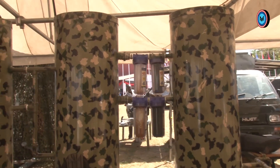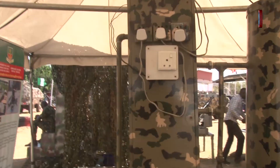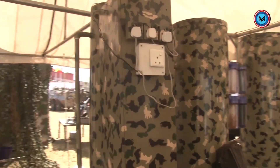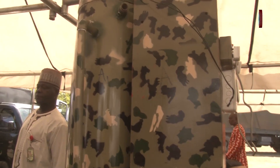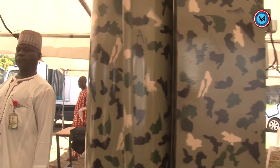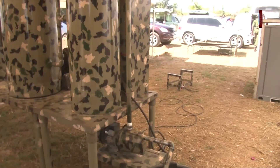To a layman this might look like just a simple device, but this is a dismounted mobile water treatment plant. The idea came as a result of our engagement in operations where our troops needed safe and portable drinking water. The concept is to be able to treat water from ponds, wells, or any running water and make it safe for the troops. The equipment is dual-powered — by electricity and solar.